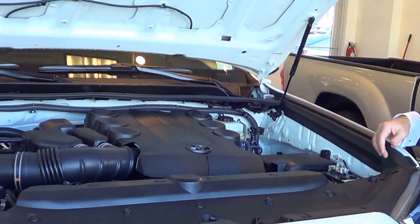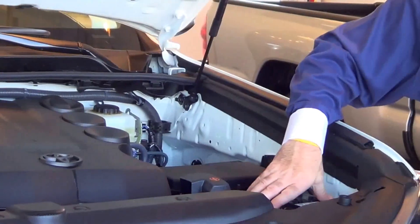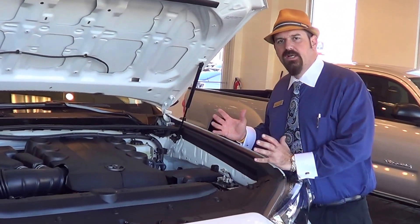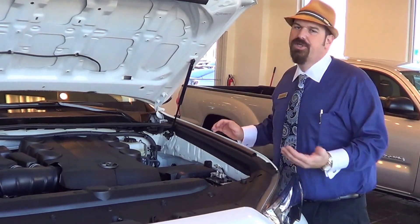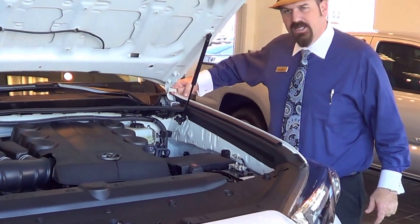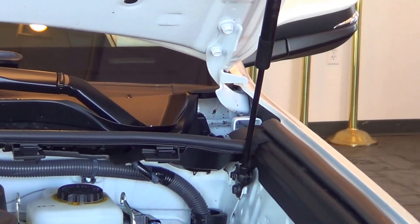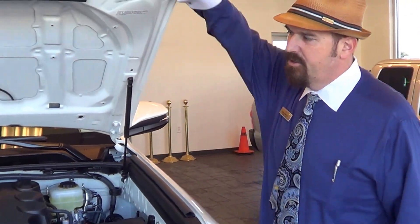It has 0W20 full synthetic oil. Fuses are easy to get to and the battery is maintenance-free — you never have to add any water to that. Crumple zones are designed to absorb energy in a serious collision and help keep that impact away from you and your family. Hood hooks at the base of the hood lock into place so the hood can't be pushed through the glass or into the passenger compartment.